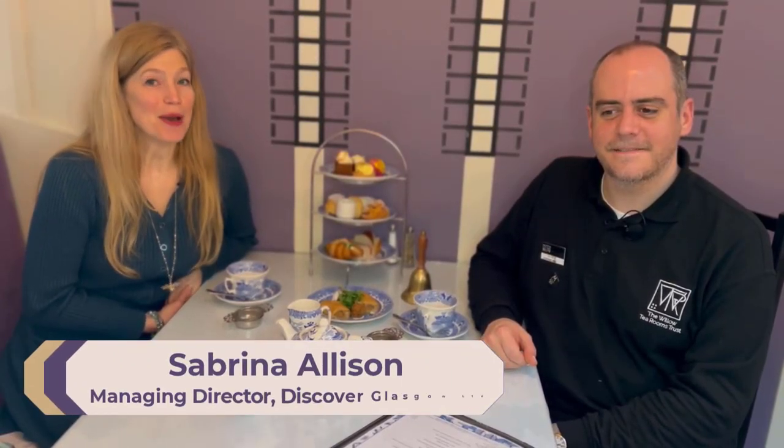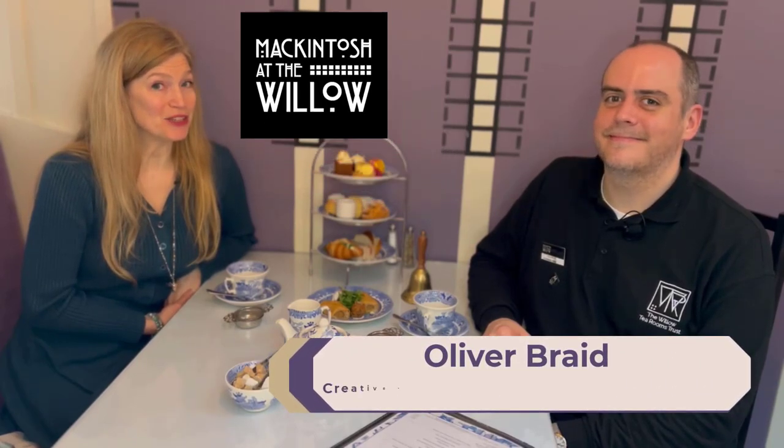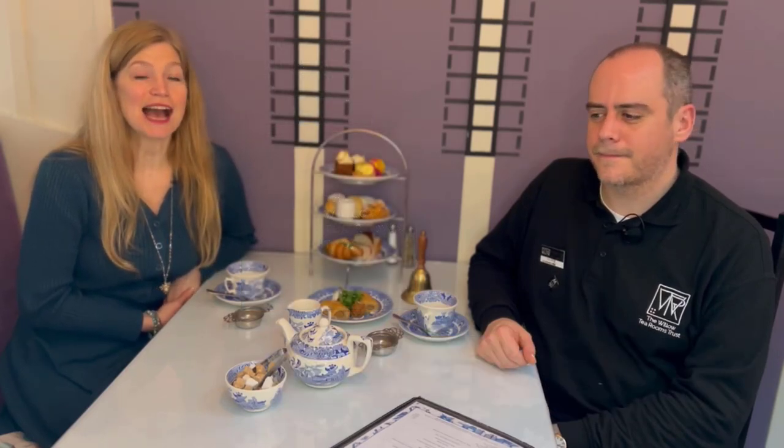Hello, we are here at Mackintosh at the Willow with Oliver Braid, the Creative Learning Manager at Willow Tea Rooms Trust that owns Mackintosh at the Willow. We're going to be looking at afternoon tea, what it means, what it's about, its special history in Glasgow, and the contests that we're going to be offering to students to design their own. Without further ado, we'll get started.